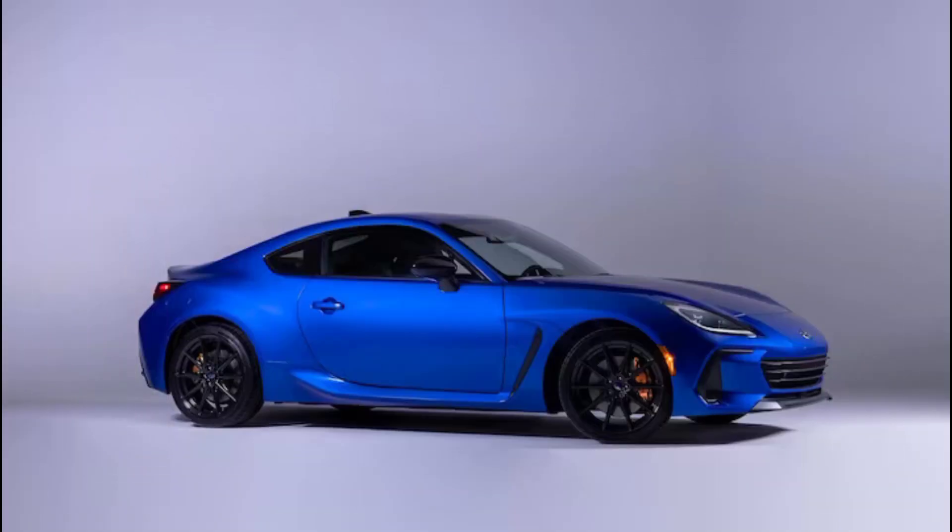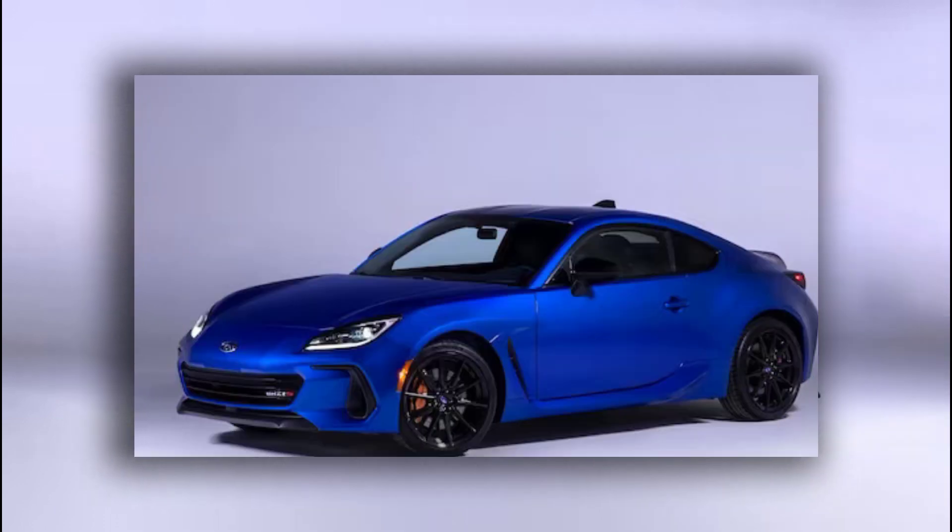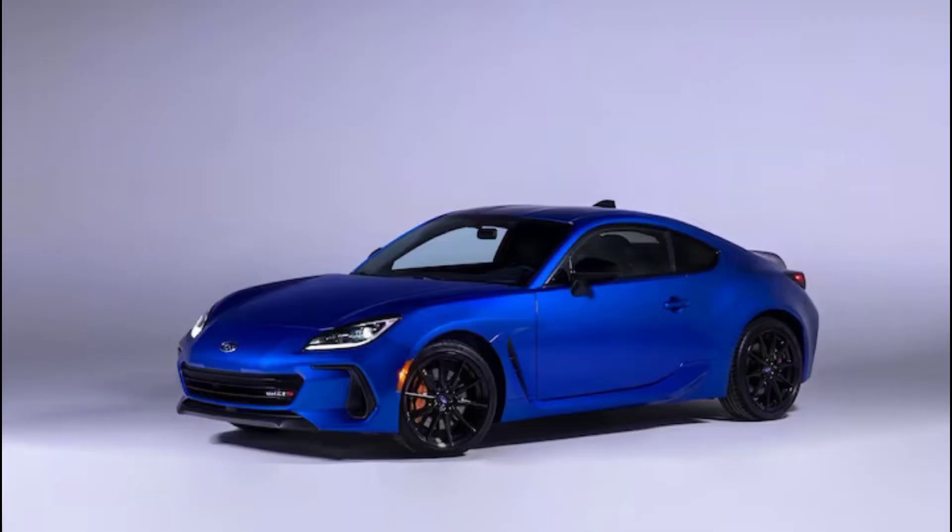As soon as the Subaru BRZ made its debut, enthusiasts — including, of course, us — have hounded the automaker with one question: when will there be a turbocharged STI version? It's not an invalid question to ask, considering the history of the WRX and its place in the pantheon of Japanese sports car gods.